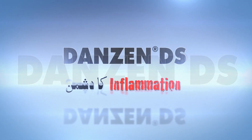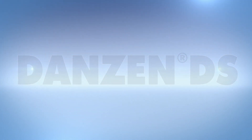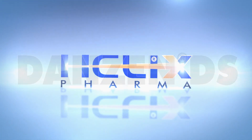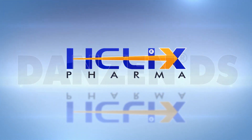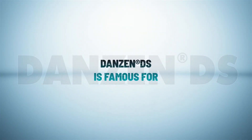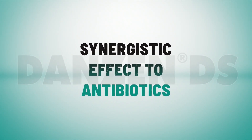Danzen TS is one of the renowned brands which has a noble prescription confidence in the medicine profession. It's a pride of Helix Pharma, one of the leading pharmaceutical firms of Pakistan, as well as a major contributor in anti-inflammatory molecules. Danzen TS is famous for its anti-inflammatory response as well as its supportive function of antibiotics.